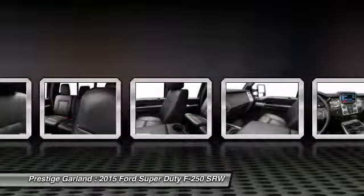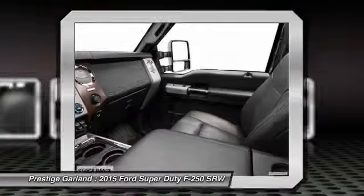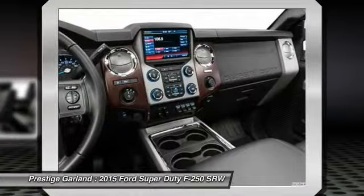Adjustable steering wheel, four-wheel disc brakes, AM-FM stereo radio, passenger airbag.